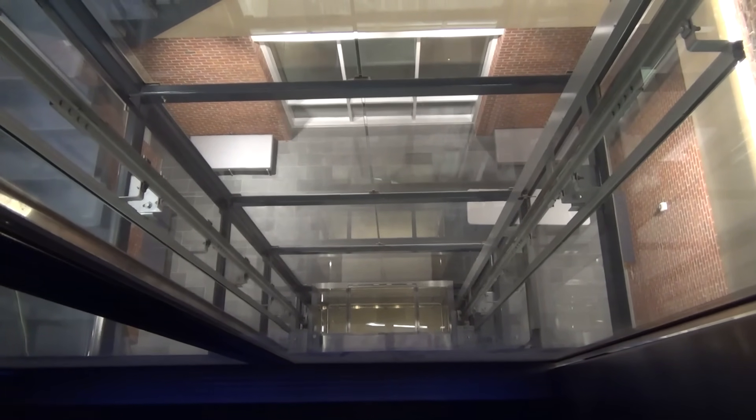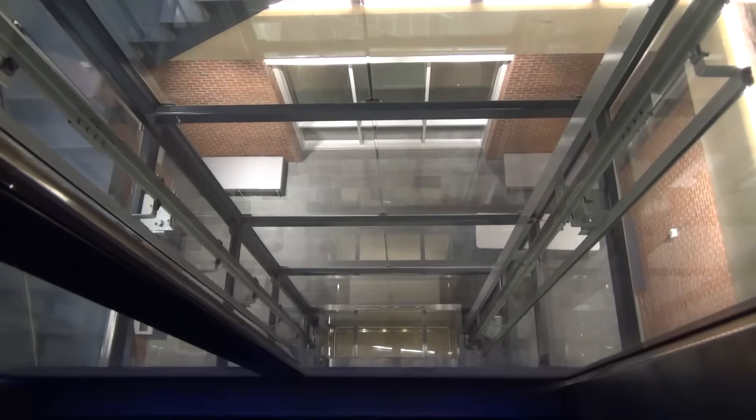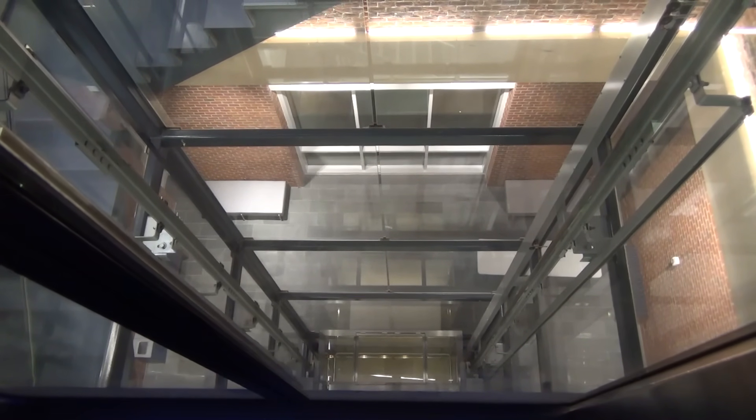My guess is Andrew will come in and walk out. Here it comes — there are a few floors to go.